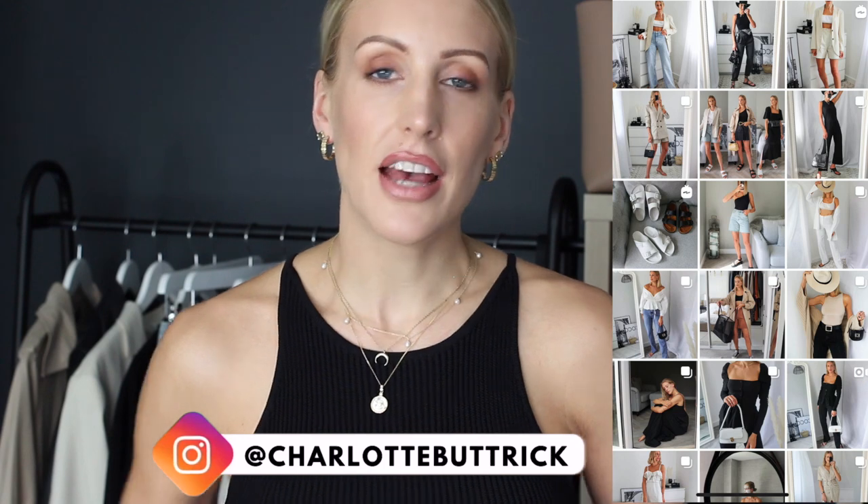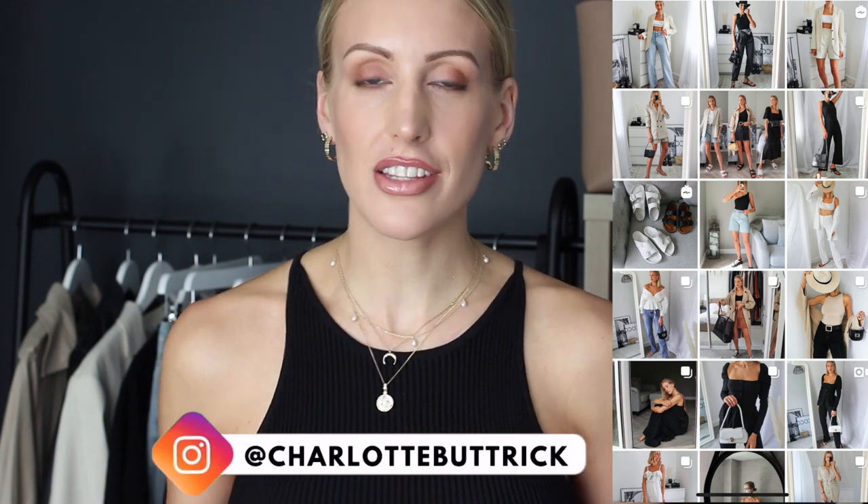I was asked over on my Instagram — if you don't follow me at Charlotte Buttrick — if I would film this. I would love your video suggestions, and if you don't already follow me over there, I do post my outfits daily and I'm also on my stories daily. So if you like my style and my videos, it would mean so much if you followed me on Instagram.